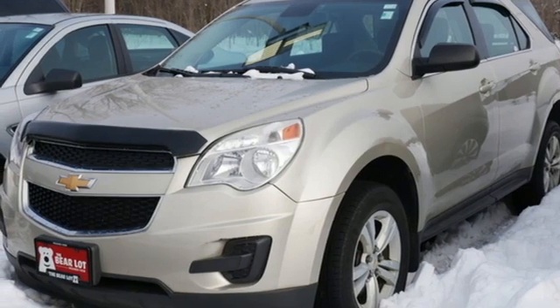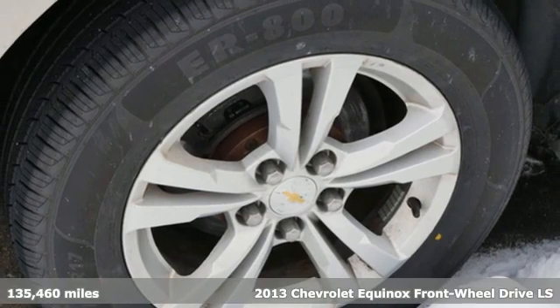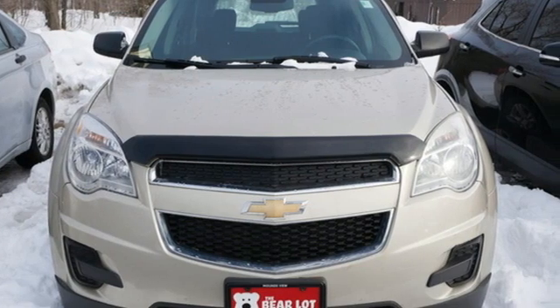Here's a 2013 Chevrolet Equinox, designed to handle life's journeys and all the equipment it requires. A great vehicle is comprised of great features like these.